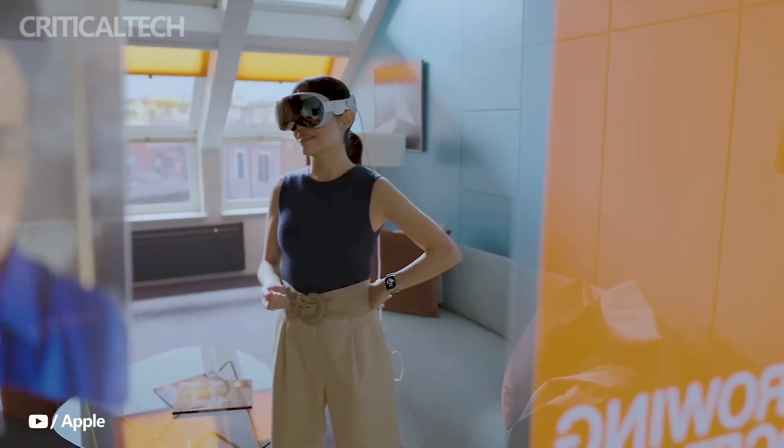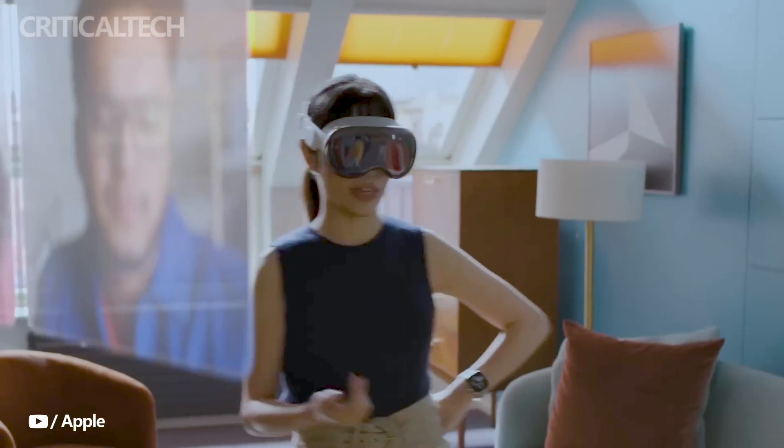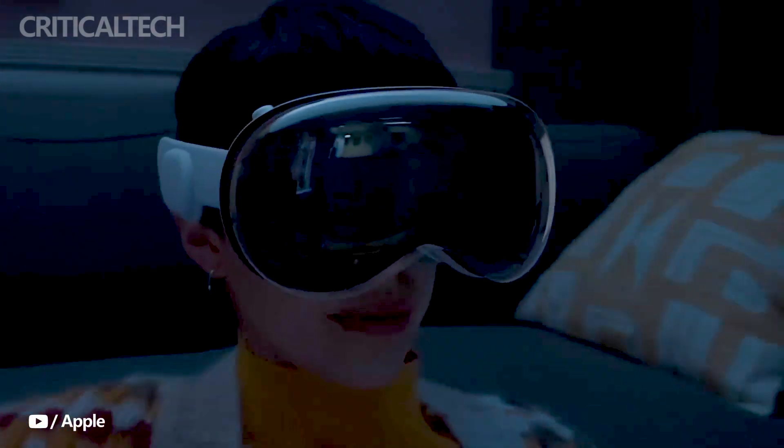Flexible straps keep the audio close to the user's ears, providing an optimal audio experience. The headband can be easily swapped for different sizes or styles, with the default option being a 3D-knitted piece that provides cushioning, breathability, and stretch.